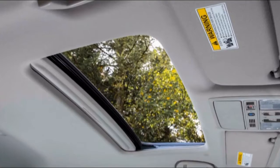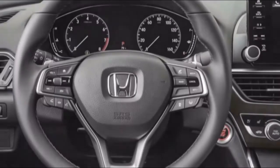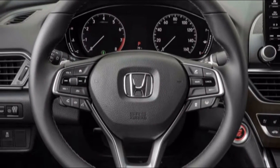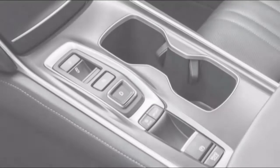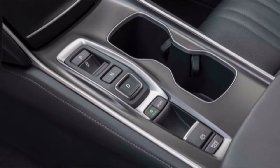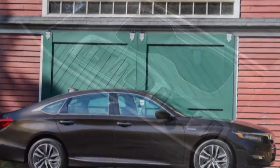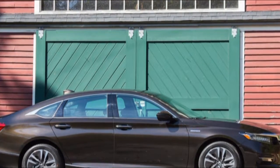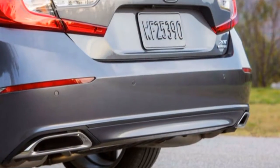The Accord's trunk holds 16.7 cubic feet of cargo in any configuration; on the hybrid, the batteries have been moved from the trunk to beneath the rear seats. Split taillights make the trunk opening wider than before, and 60/40 split-folding rear seats tumble forward for greater capacity. Everything adds up to an Accord that is more spacious than ever, quieter than before, and very comfortable.